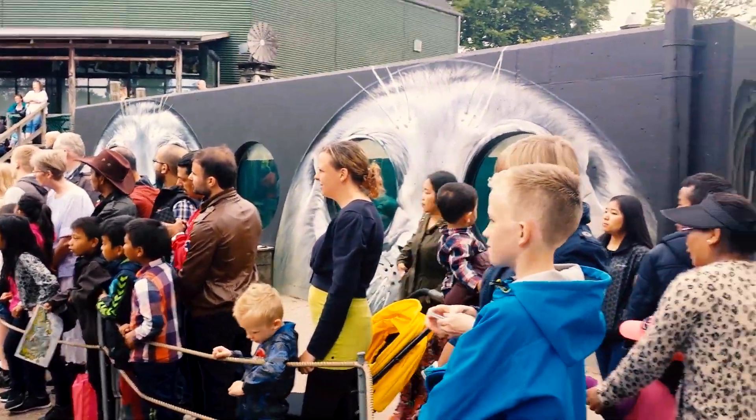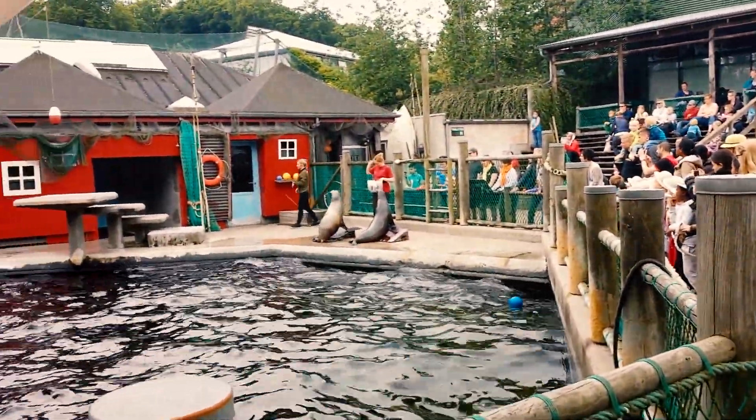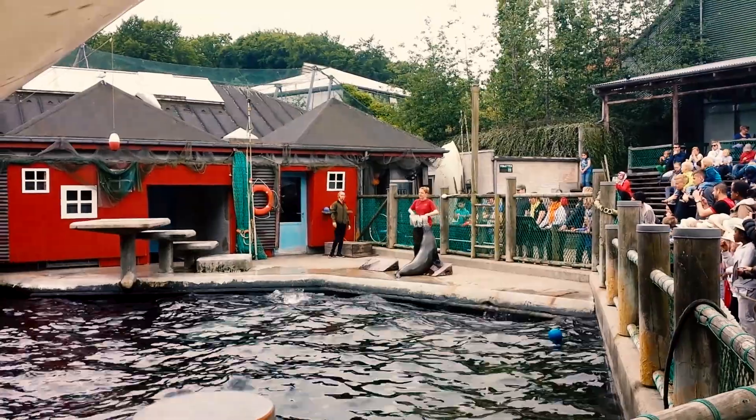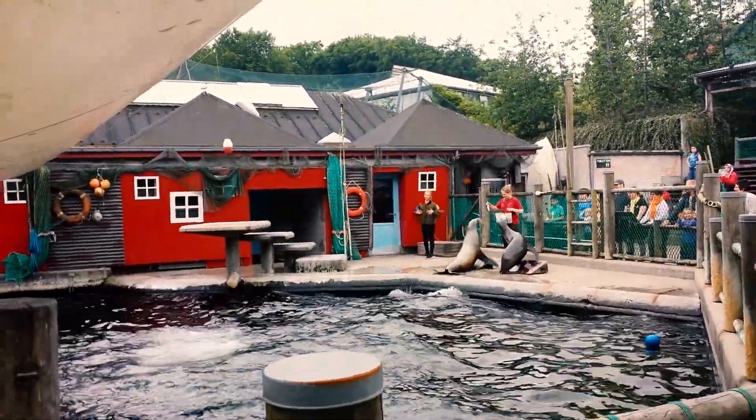Hi everyone, welcome to the boat of our Søløver. It's the day of our training. As you can see here in the middle, they are very hydrated and they are very strong.